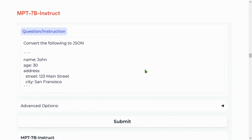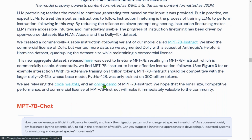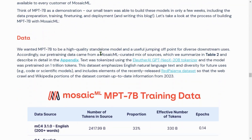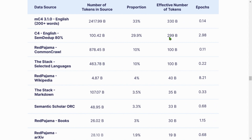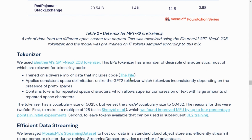The Instruct model allows you to give an instruction — for example, convert the following to JSON — and it produces the output. The chat model example is also available to look at. For training data, they used 10 sources totaling 330 billion and 299 billion effective tokens. They used the EleutherAI GPT-NeoX-20B tokenizer, which is one of the best tokenizers available.